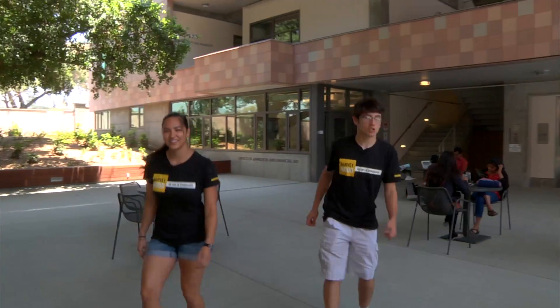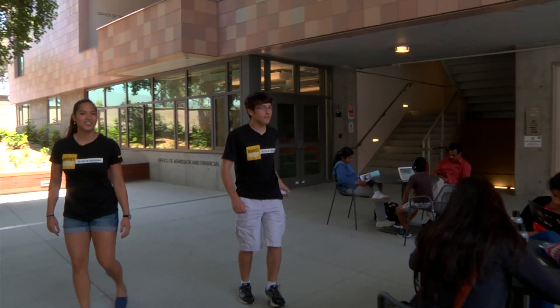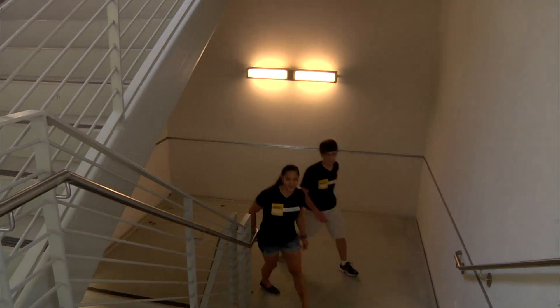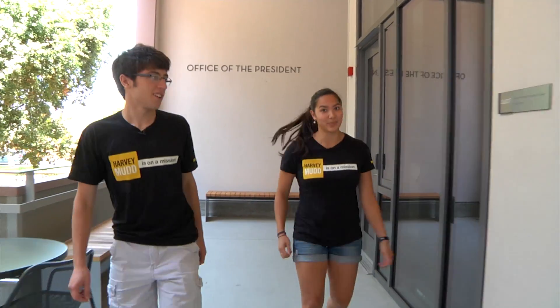Now we're going to head towards admissions, where you would come if you're coming for a tour, an overnight visit, or if you'd just like to say hi to us. Right behind us you can see we have the office of the president where Maria Clave lives, and we're going to head into the math department now.